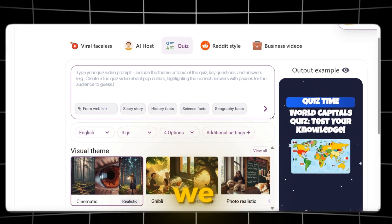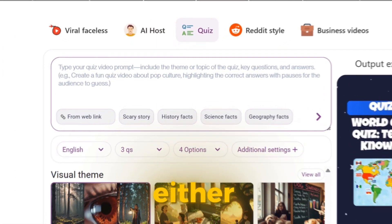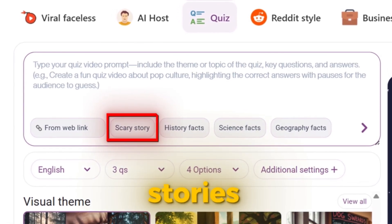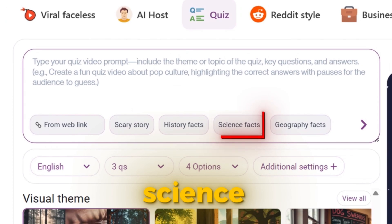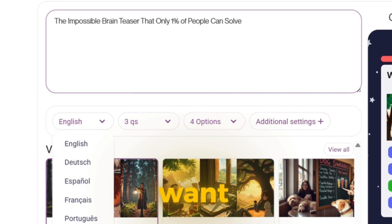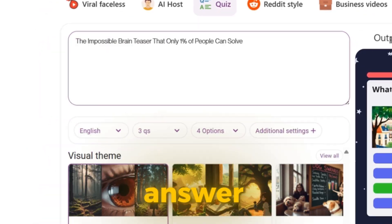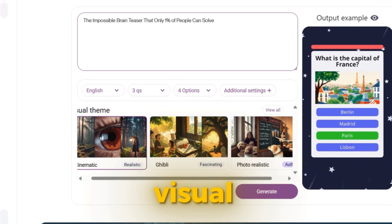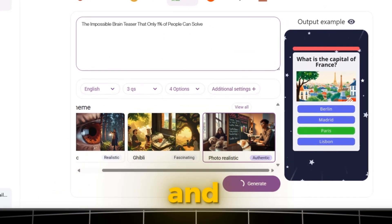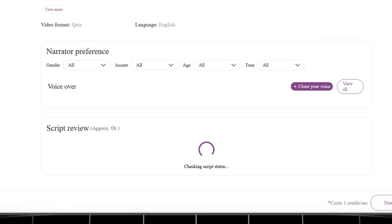Creating a Quiz Video. First, we choose the video type — in this case, Quiz Video. Next, we either enter our own video idea or choose from the suggested topics, such as Scary Stories, History Facts, or Science Facts. I'll go with Science Facts for this example. After that, we select the language we want the video in. Then we decide on the number of questions and the number of answer options. Once that's done, we move on to choosing a visual theme. The best options here are Cinematic, Ghibli, and Photorealistic. After making a selection, we simply click Generate and wait.